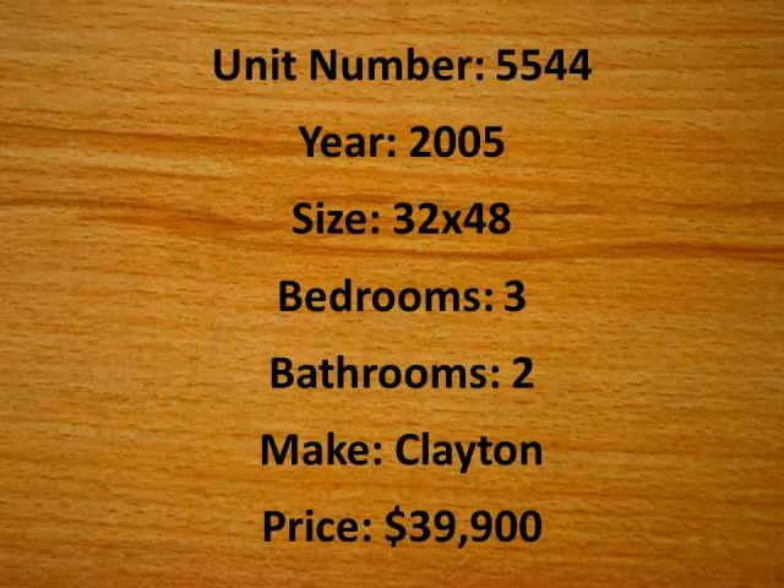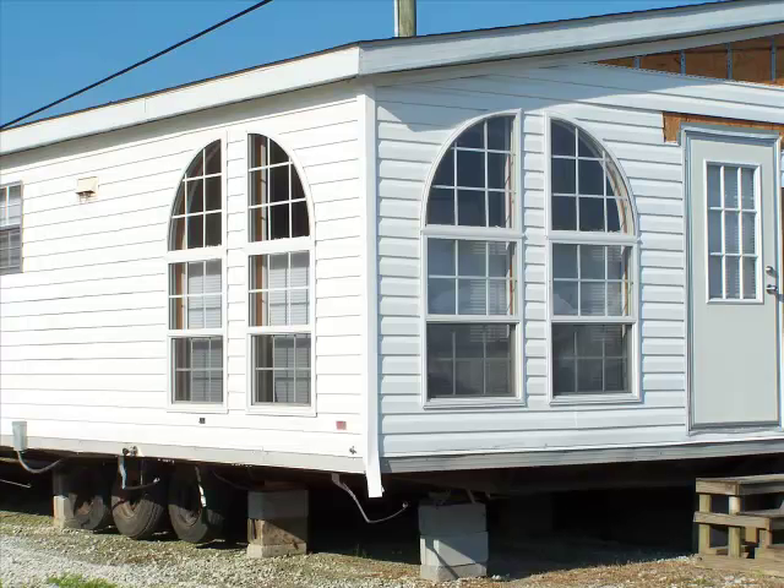You'll be able to see from some of these pictures that they've really done a great job of updating these units. From the outside in this first image, you can see that it features two arch-shaped double windows, and those actually lead into an eat-in kitchen area.